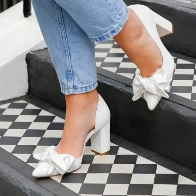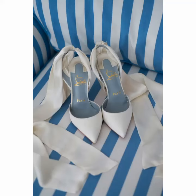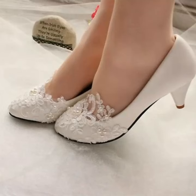Hello friends, how are y'all? I hope you are fine and enjoying your life. In this video I am going to show very beautiful, stylish, and gorgeous comfortable girls heels design ideas for party wear and wedding wear.